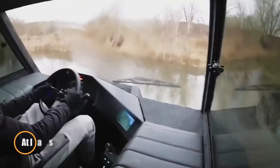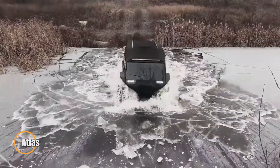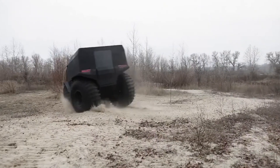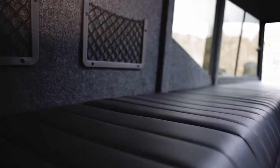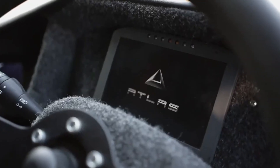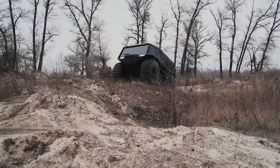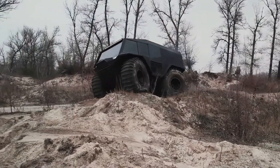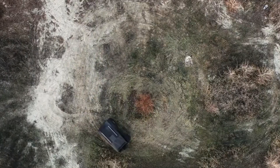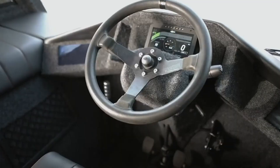The Atlas is a groundbreaking all-terrain vehicle designed to conquer the most challenging environments, from rugged mountains to water crossings. This Ukrainian-made powerhouse is equipped with a robust diesel engine, capable of transporting up to 12 passengers or 3,300 pounds of cargo. Despite its impressive size, the Atlas offers a comfortable and user-friendly experience, with a spacious cabin and controls that can be operated by anyone with a driver's license.